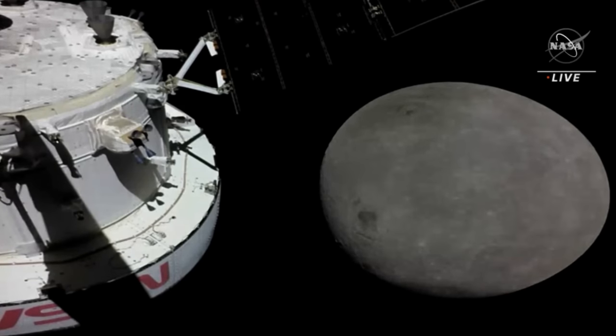NASA has released the first images of the Moon taken on the Artemis mission, and they are spectacular. Early on Monday morning, the Orion spacecraft did a flyby of the Moon, passing roughly 80 miles above the lunar surface.